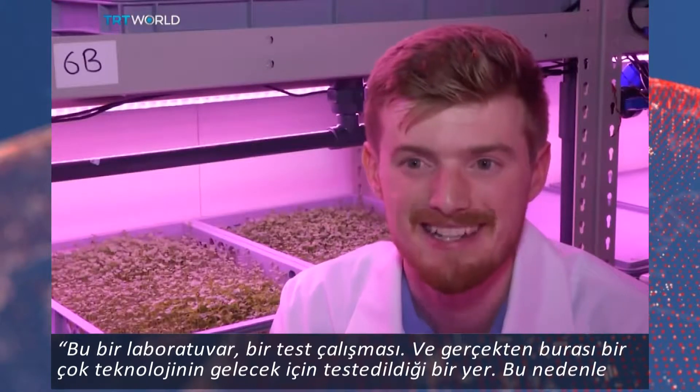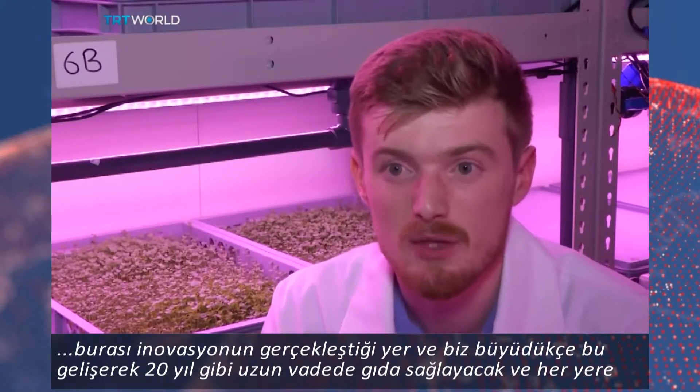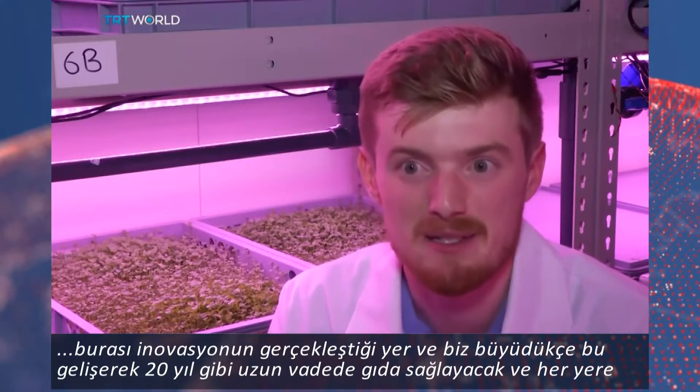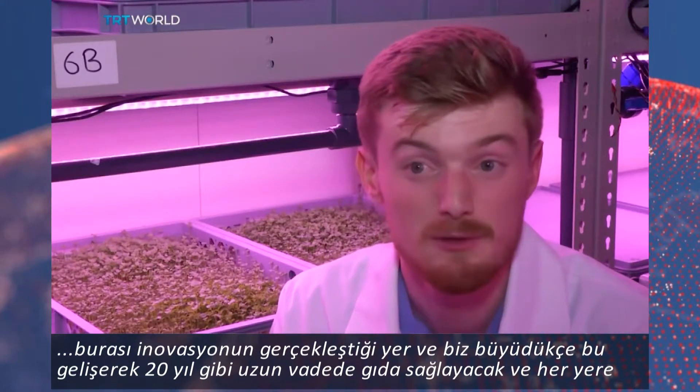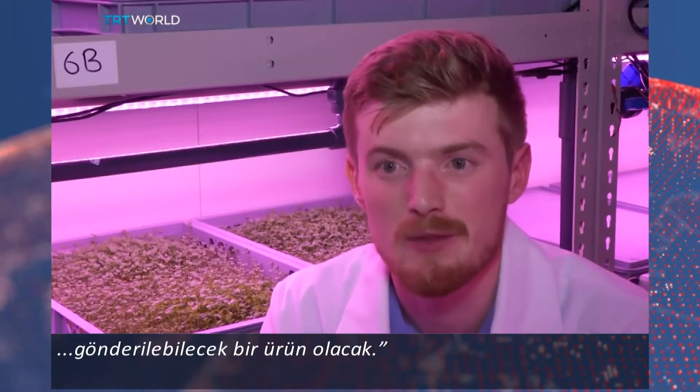This is a lab, this is a testbed, and really where a lot of this technology has been developed for the future. This is where you see the innovation happen. And as we grow, this will become increasingly a product that's shipped out to grow over the next 20 years and provide food in the long term.